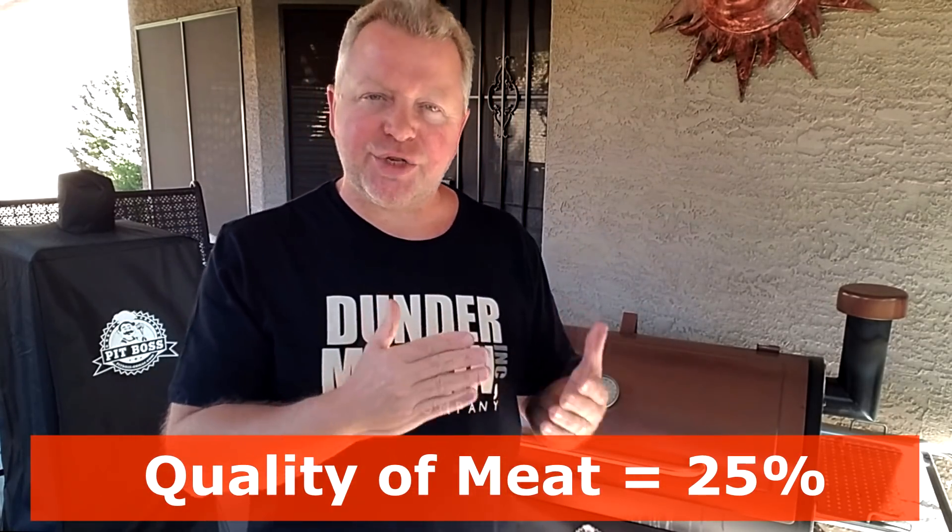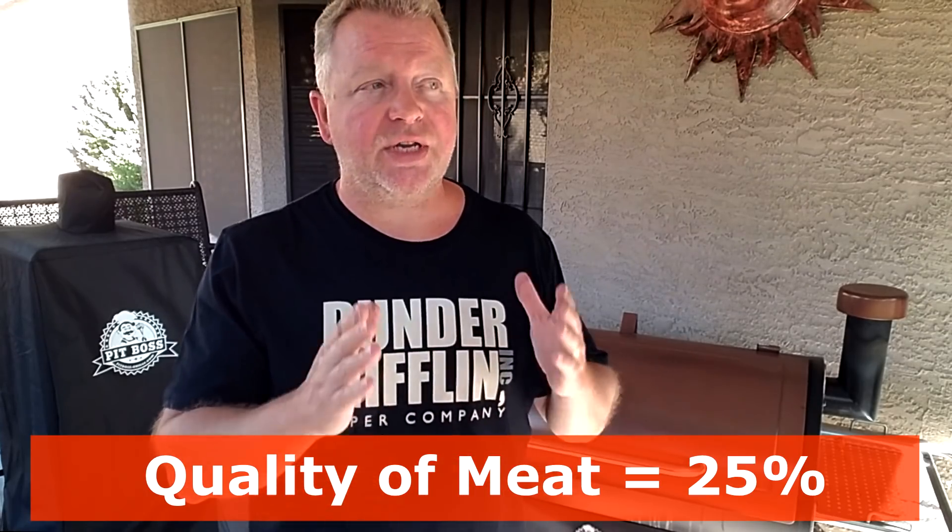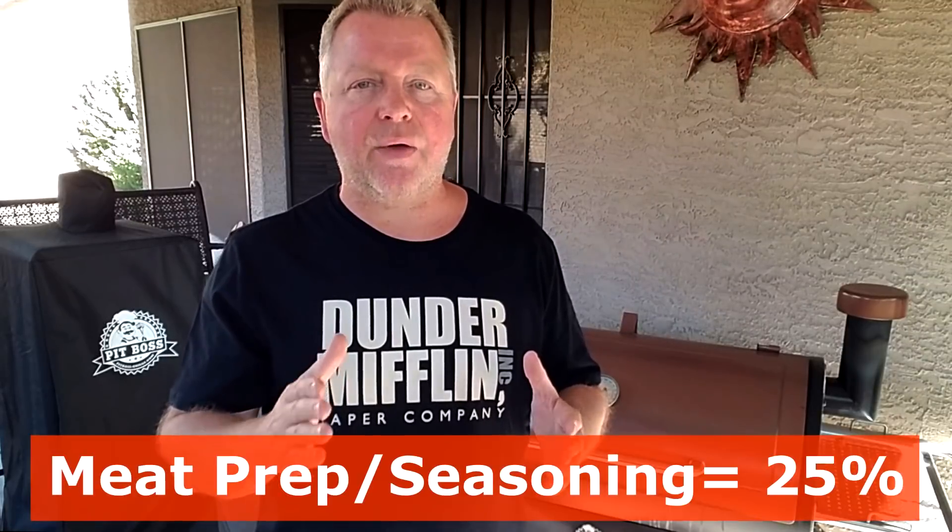I think there are really four parts to it. The first part is starting off with the meat — the type of meat you choose. If you're choosing something that's really lean or low quality, no matter how great your grill is, it's already starting with a real handicap. The quality of meat is a big part of the equation — I'm going to say 25% of it.